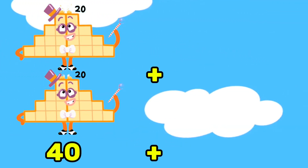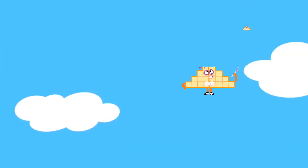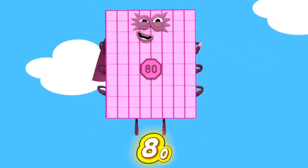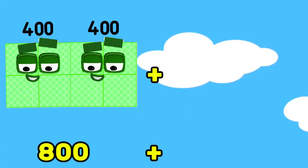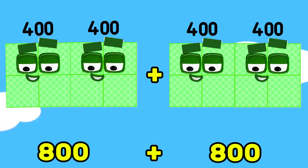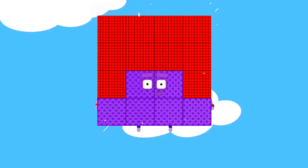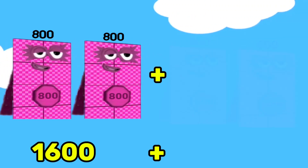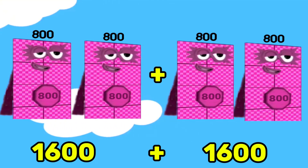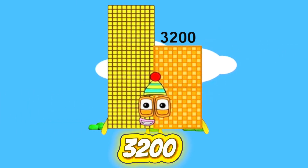40 plus 40 is equals to 80. 800 plus 800 is equals to 1,600. 1,600 plus 1,600 is equals to 3,200.